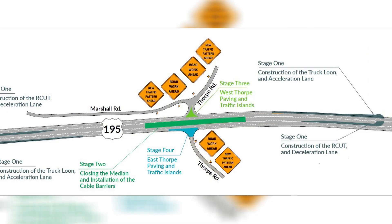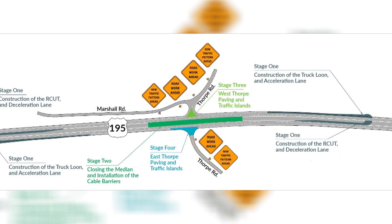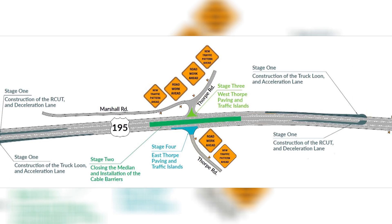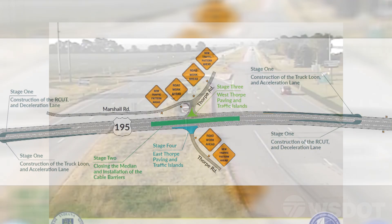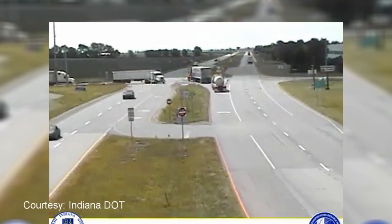What that does is you close off the median and you make kind of a U-turn point about a quarter mile down the road. This allows the driver to pull out and they just make those first decisions about can I pull out, make a right turn. They make that decision to cross over to make that right turn.